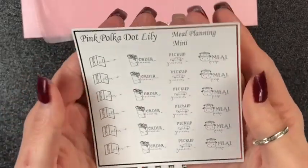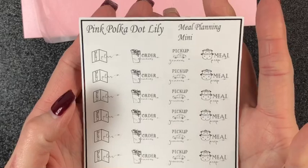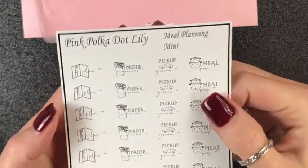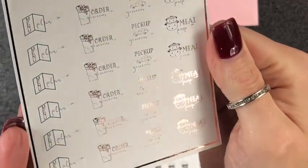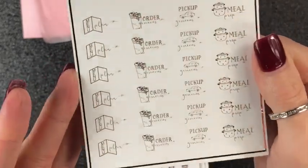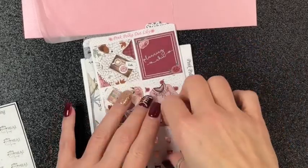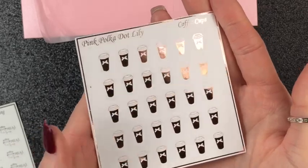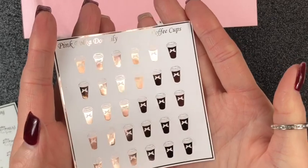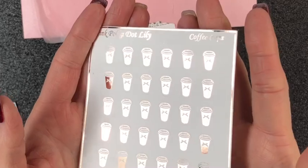I ordered these — I always need these — the meal planning minis. It comes with menu plan, order groceries, pickup groceries, and meal prep. I use all four of these. And I got them in the silver. Love them. And then I ordered the coffee cups, of course. I got these in the rose gold. I had the other ones in light gold and silver, so I had to have the rose gold — cause you have to have the set. So pretty.